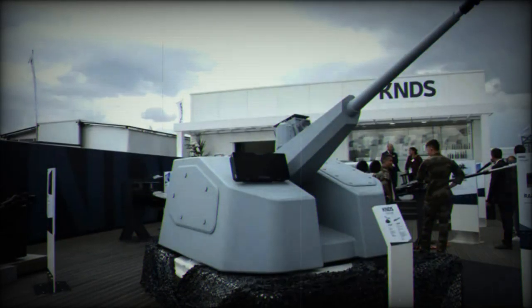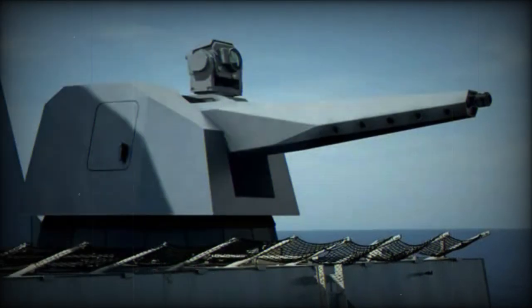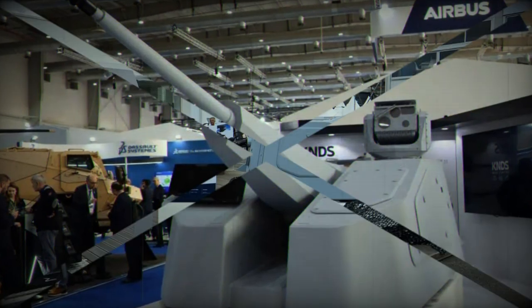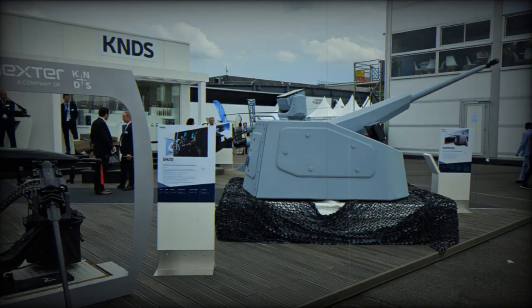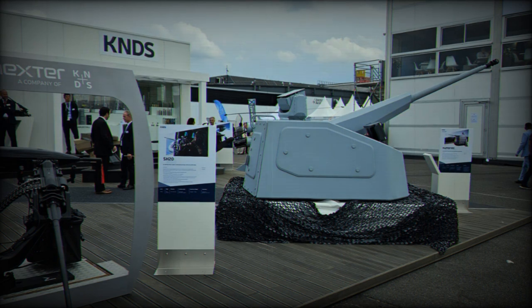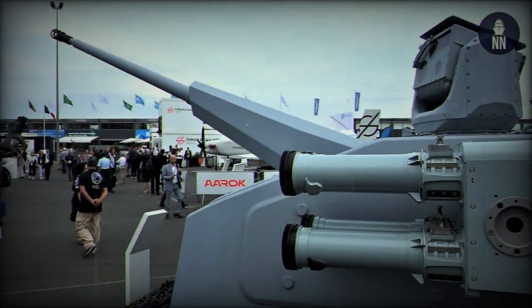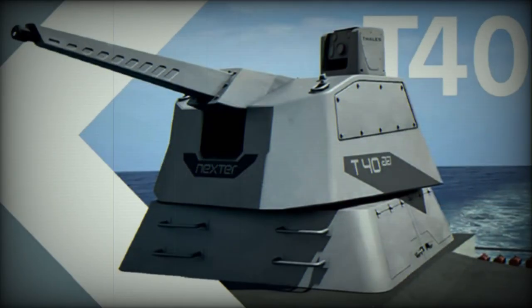In the naval context, Rapid Fire positions itself as an ideal solution for protecting ships against air and surface threats due to its quick reaction time and firing accuracy. It is set to become the new standard weapon system for the French Navy's second-ranked ships, such as replenishment vessels, ocean patrol vessels, and future mine warfare vessels, as well as secondary artillery for first-ranked ships.